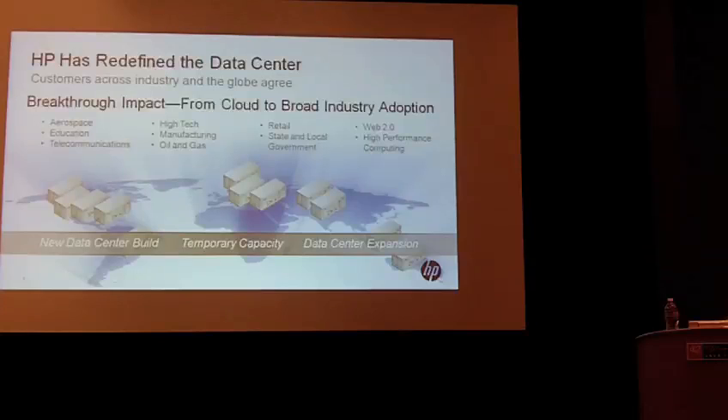Our single largest customer bought 22 pods in a single order for a web services environment, and we're seeing a lot of interest in HPC for a variety of reasons. We have customers who want to expand their HPC footprint, and in order to do that simply need more data center capacity — perhaps build a new data center, which is a multi-year effort costing many millions. Whereas you can put in a pod in a few months and implement the expansion in a modular fashion.